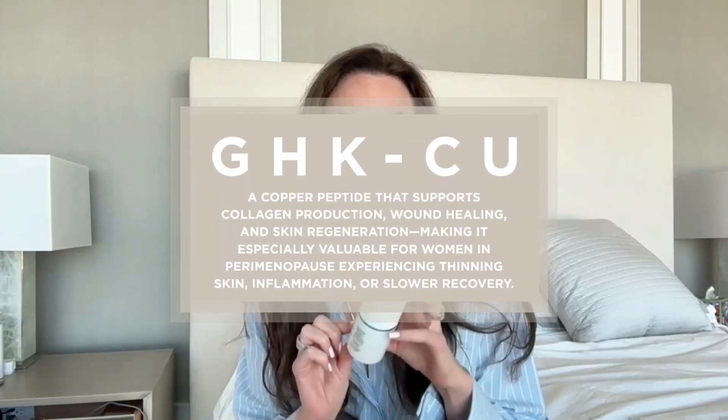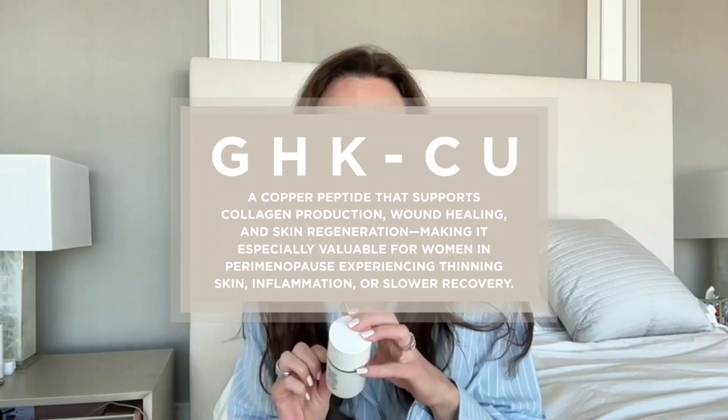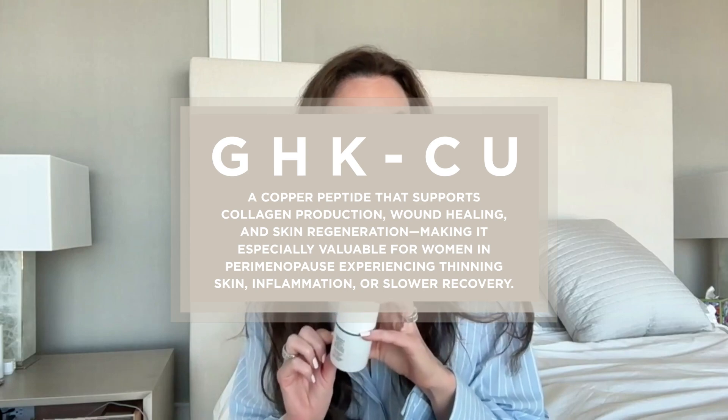This facial product also has hyaluronic acid and GHK-Cu, which is a copper peptide that's really amazing for skin. We need to give our receptors a break, so I don't use estrogen on my face every day — I use it every other day or every two days.